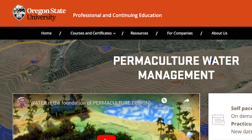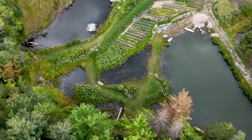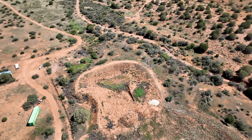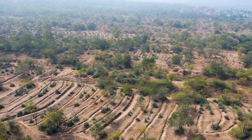The Permaculture Water Management course is an exciting course and people anywhere in the world benefit from taking this class because in humid climates, water management is also an important factor. However, if you're in a dry climate or a climate where there are long periods without rainfall, this class will be more beneficial for you because those situations are more challenging for designing and managing water systems.